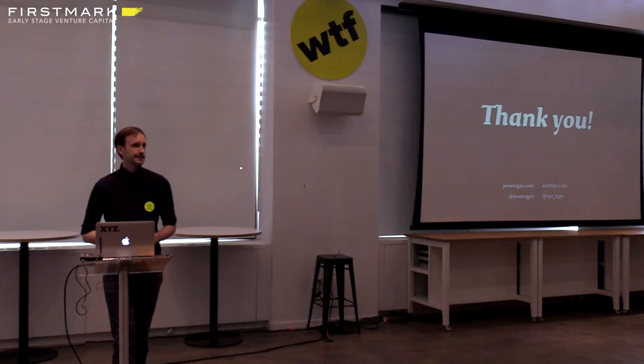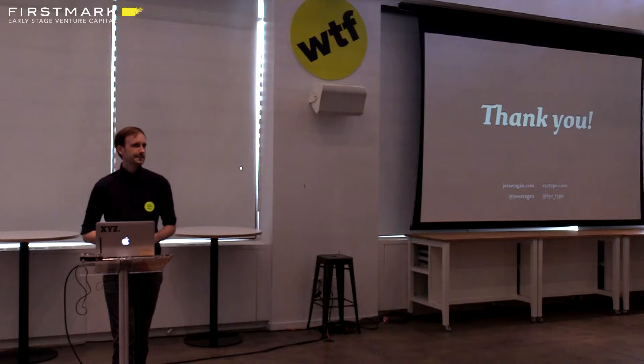Jesse, thank you for sharing that with us. We have a couple of minutes for Q&A. Just to kick things off — what is one typeface you are tired of seeing? Gotham is an easy answer. Gotham is very overused — something that people fall back on as a crutch because it usually looks good. And then the second question: how did you become a typeface designer in the first place?